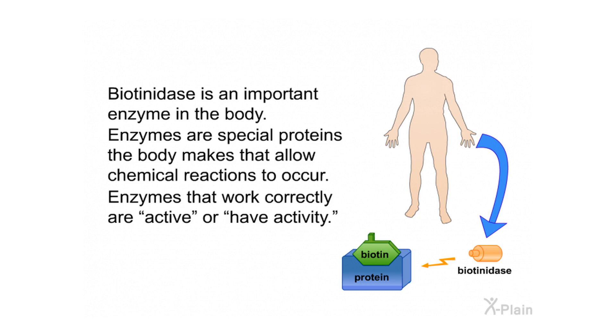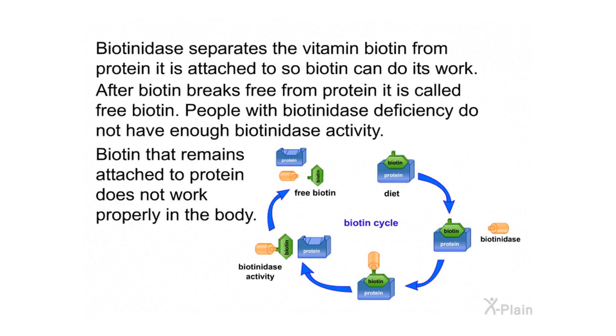Biotinidase is an important enzyme in the body. Enzymes are special proteins the body makes that allow chemical reactions to occur. Enzymes that work correctly are active, or have activity. Biotinidase separates the vitamin biotin from the protein it is attached to, so biotin can do its work. After biotin breaks free from protein, it is called free biotin.